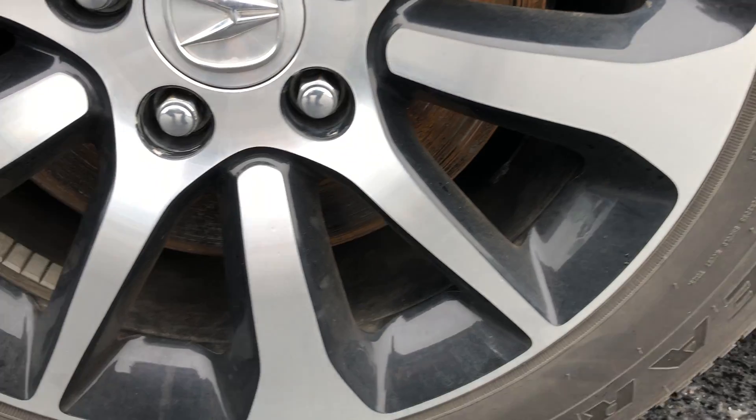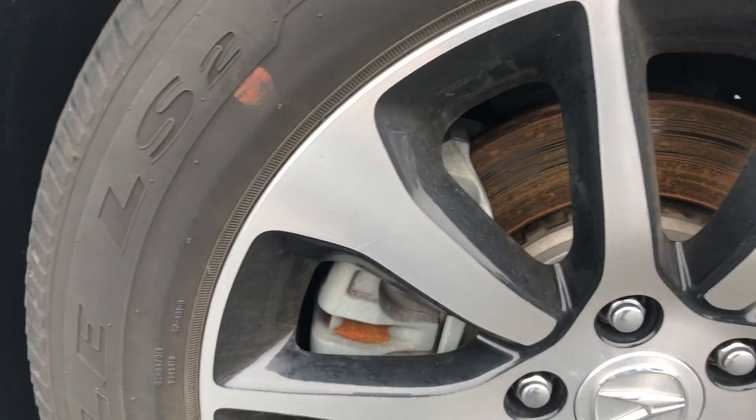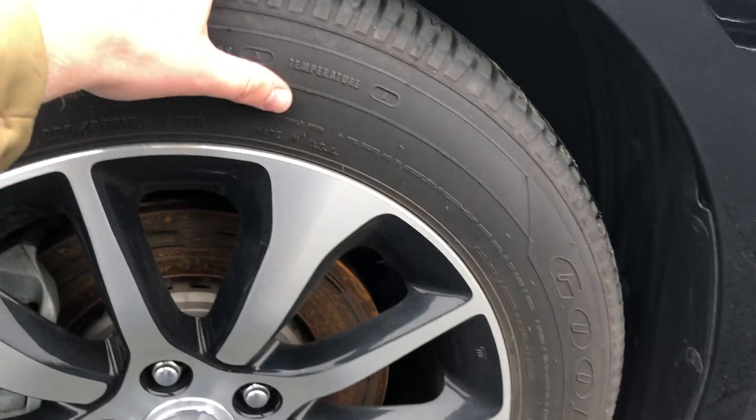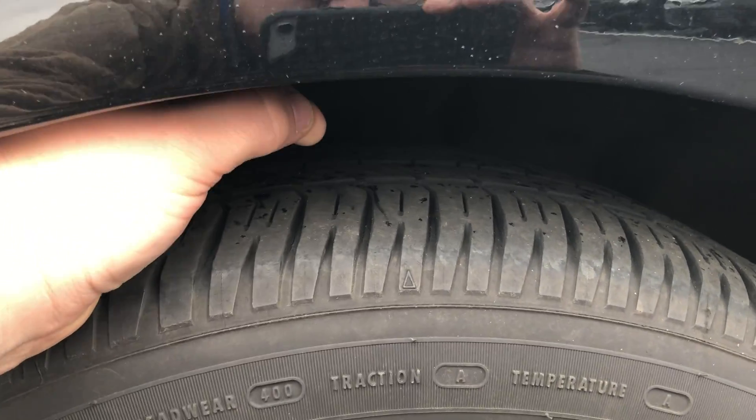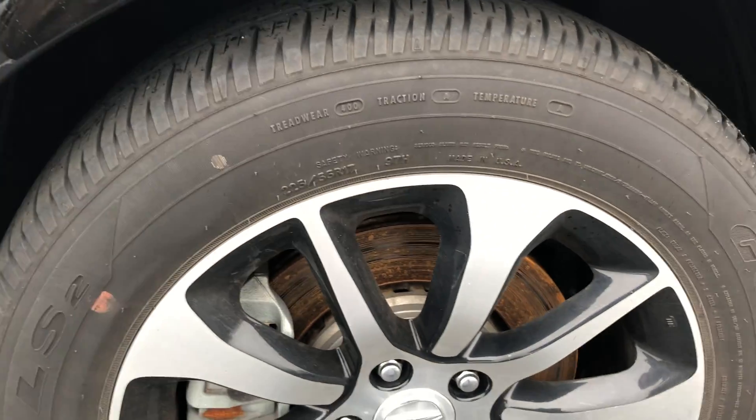I'm looking for dings, dents, and scratches. I like to get close up to the rims. Rotors are a little rusty there, just because it sat here. We use the tread depth left on there for frame of reference.